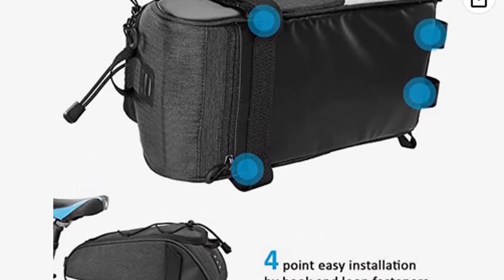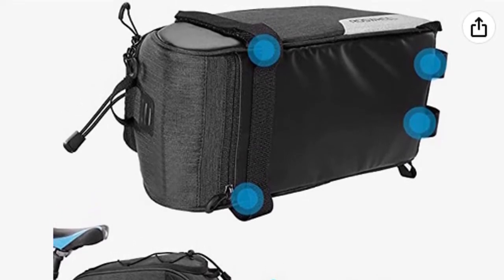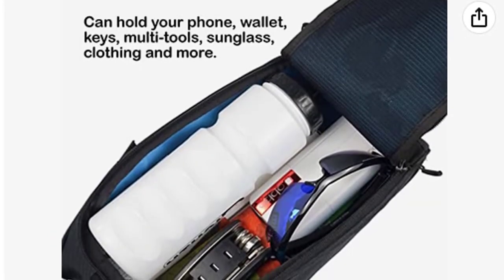7 liters capacity with a spacious main compartment. Well-designed structure for better organization of cycling essentials, tools, and accessories. Versatile usage — use it as a bicycle rear rack bag or a messenger bag with a hidden shoulder strap.